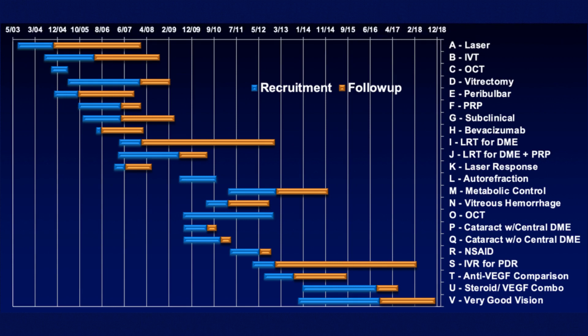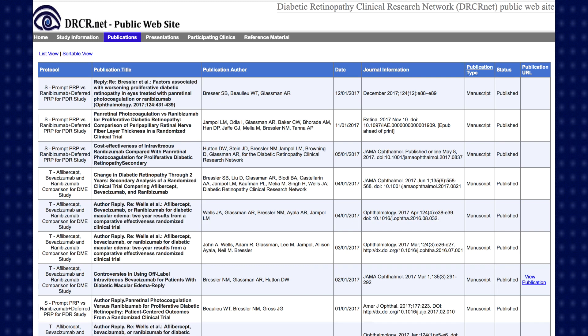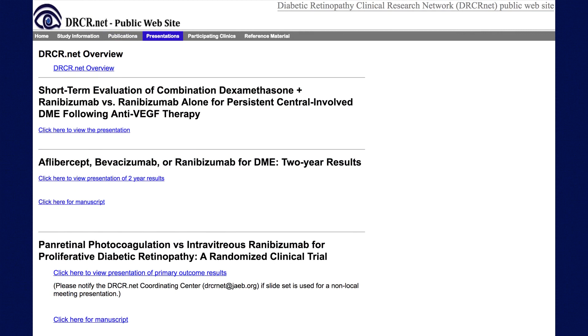These are all of the different studies the DRCR has participated in up through December 2018. They sequentially order their studies by letters — the DRCR A study, B study, C study, and so on — and we're all the way down to W now and starting to do double letters like the AA study. The DRCR is very good about publishing presentations online, so I encourage you to go to drcr.net, where you don't have to be a member to access and download the presentations.